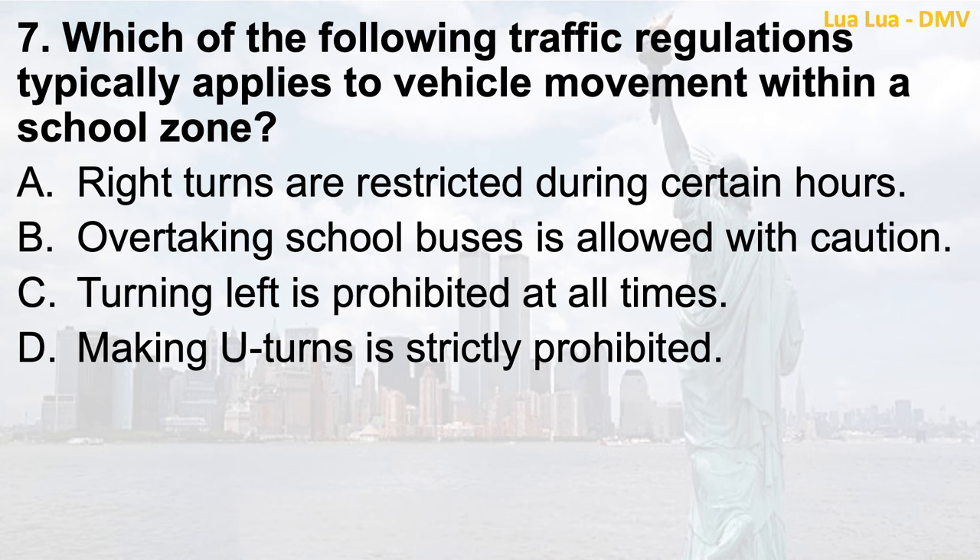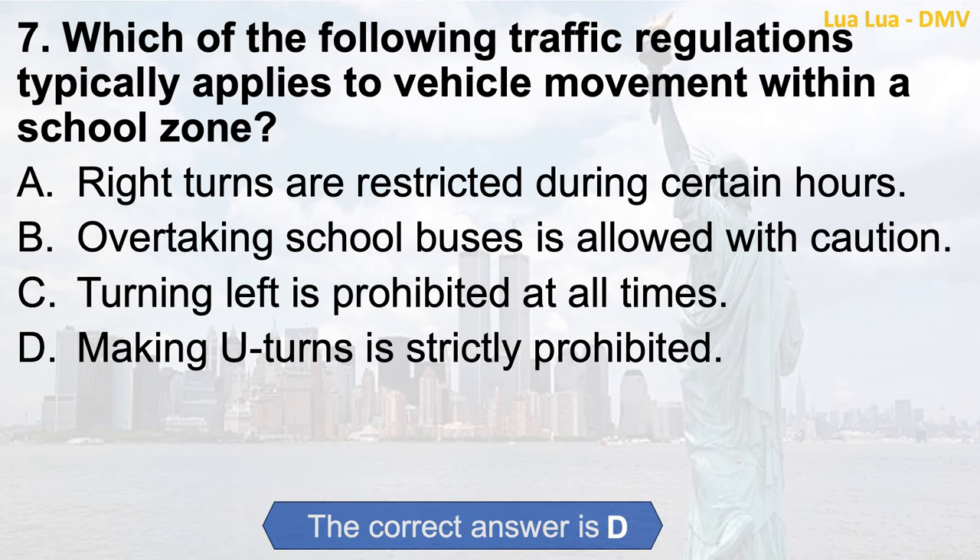Question 7. Which of the following traffic regulations typically applies to vehicle movement within a school zone? a. Right turns are restricted during certain hours; b. Overtaking school buses is allowed with caution; c. Turning left is prohibited at all times; d. Making U-turns is strictly prohibited. The correct answer is d. Making U-turns is strictly prohibited.